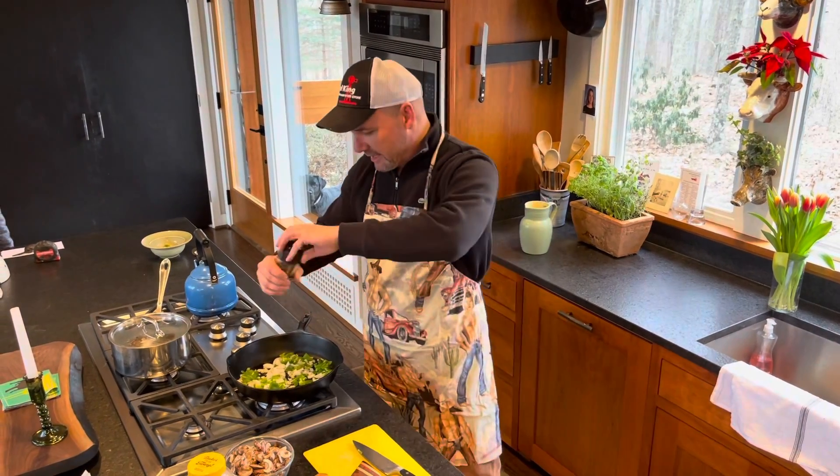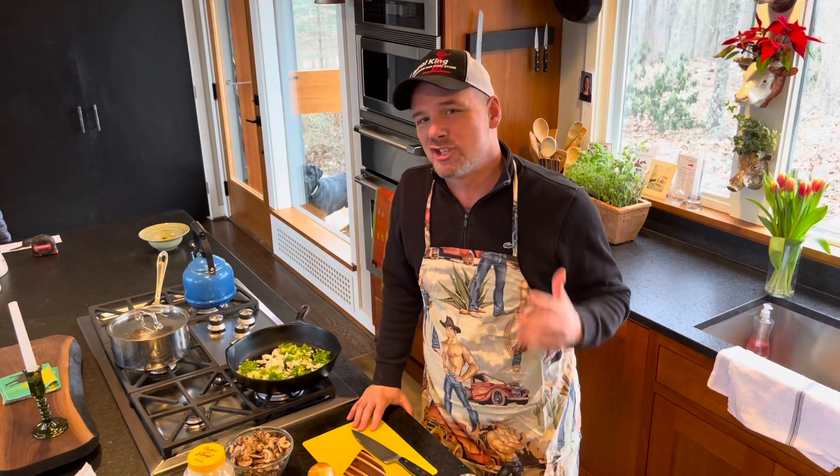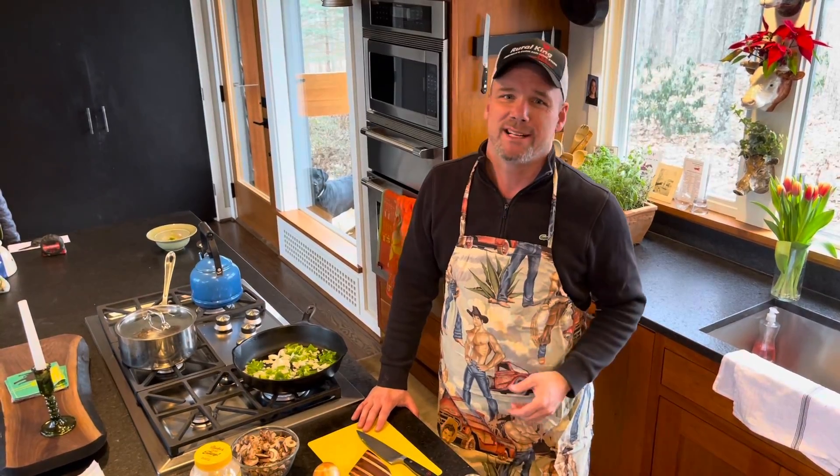I've already got the onions and green pepper frying up on low heat. While they heat up, I'm gonna go down to the chicken coop to see if the chickens were inspired by this cold, almost snowy weather to lay us a few eggs.